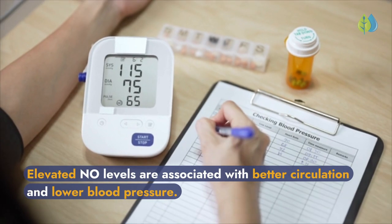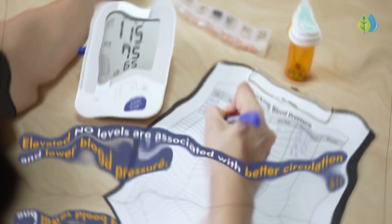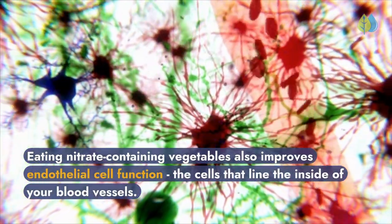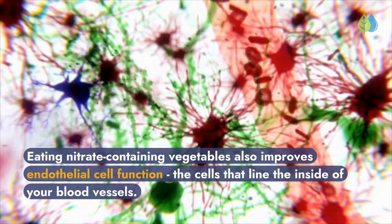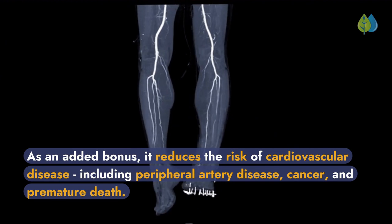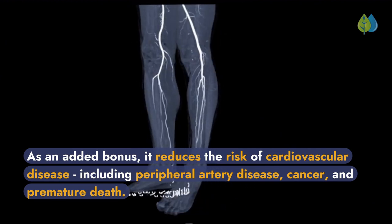Elevated nitric oxide levels are associated with better circulation and lower blood pressure. Eating nitrate-containing vegetables also improves endothelial cell function — the cells that line the inside of your blood vessels. As an added bonus, it reduces the risk of cardiovascular disease, including peripheral artery disease, cancer, and premature death.